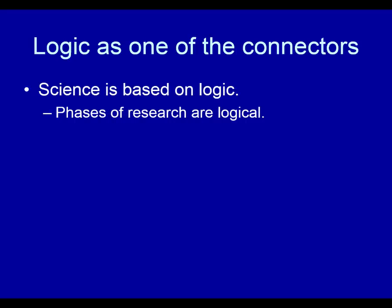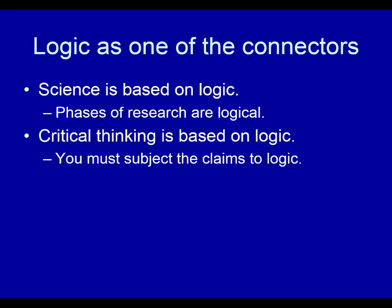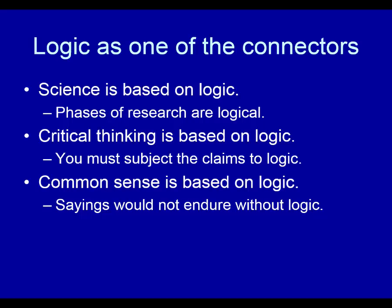Logic is one of the main connectors of science, common sense, and critical thinking. Phases of research are logical — it's logical to start with your research question rather than deciding you want to conduct an interview first. Critical thinking is based on logic; you must subject claims to logic and ask if they make sense. Common sense is based on logic — sayings would not endure without it. Some sayings have been refuted over time because experience and study showed they weren't sound ideas. For example, 'spare the rod and spoil the child' suggests you should physically discipline your child — well, that's not a good idea, so that's one we can drop.